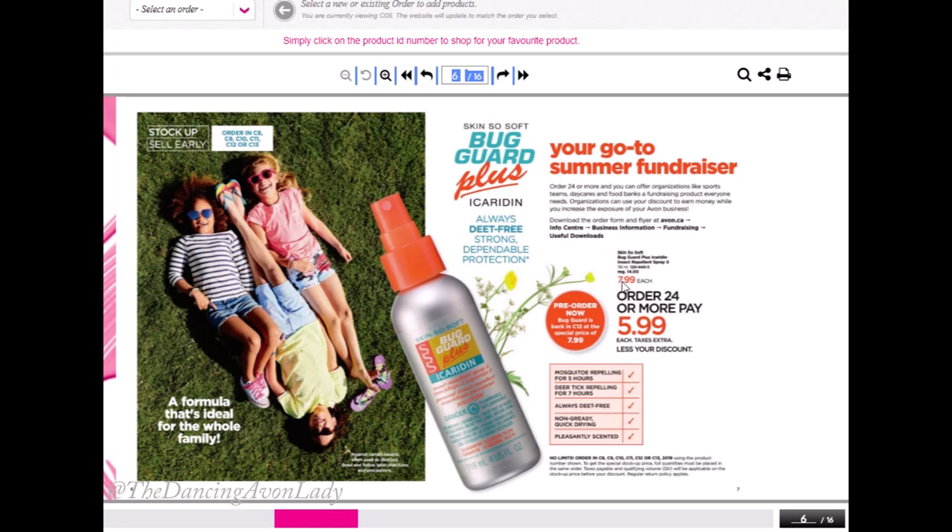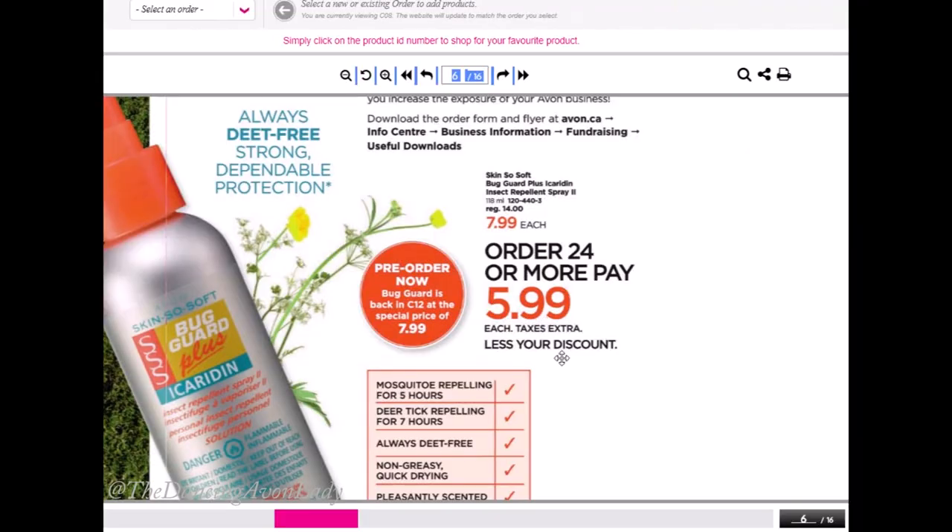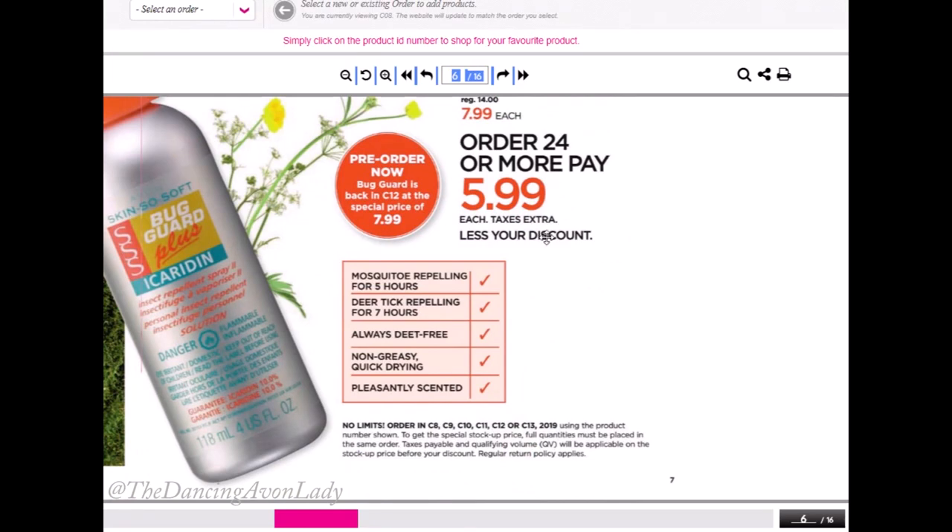The regular brochure price is $14 — and yes, I've had customers order at $14, it is that good. The promotional price is $7.99, roughly eight bucks, if you order 24 bottles or more within one order — not within one campaign, but within one order. So in your Campaign 8 or Campaign 9 order, if you order 24 or more bottles, you're going to get an extra $2 off, bringing it down to $5.99. If you order 1 to 23 bottles, you'll be charged $7.99 per bottle, but 24 or more — 30, 50, 100, even 1,000 bottles — you'll be charged at $5.99. Taxes are extra, and the taxes will be charged on the applicable stock-up price.